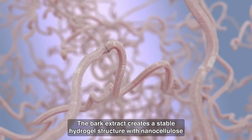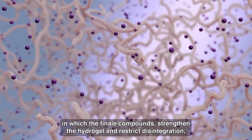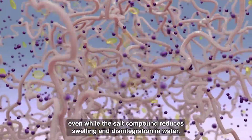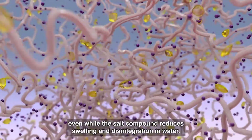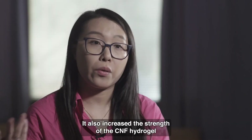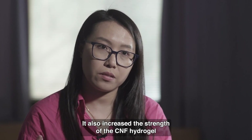The bark extract creates a stable hydrogel structure with nanocellulose, in which the phenolic compounds strengthen the hydrogel and restrict disintegration, while the salt compound reduces swelling and disintegration in water. It also increases the strength of the CNF hydrogels.